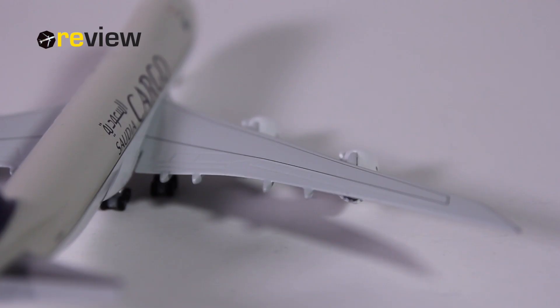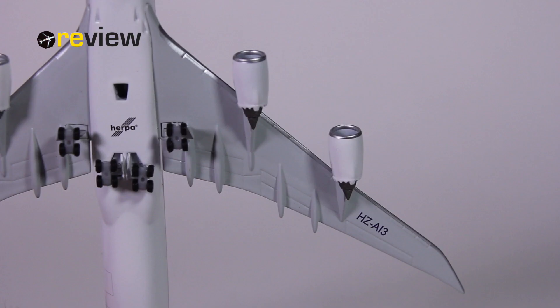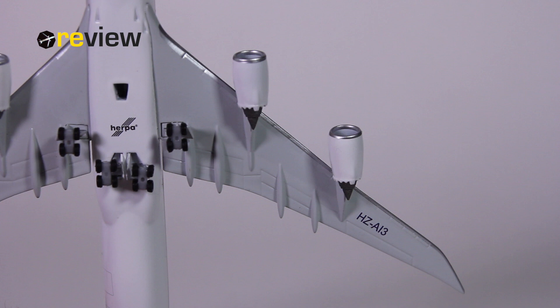Also worth looking at are the wings on this aircraft model. On the top side we can see the markings as to where to walk on the wing, and we also have the different flaps, slats and spoilers carved out. On the underside of the wing we also find some decent detailing, including the full registration code of the aircraft once again. And a very nice little detail underneath the nose of the aircraft — the Saudia branding.